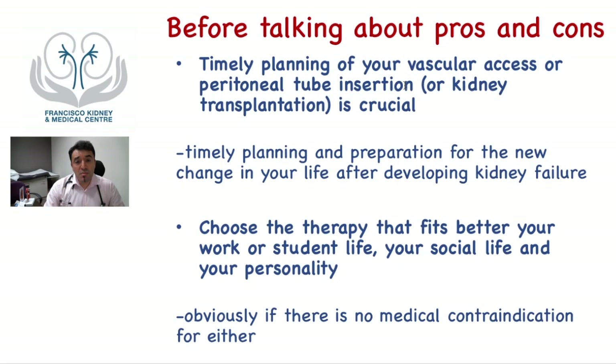Some final important notes: it doesn't matter which therapy you choose, and you don't need to start dialysis urgently — only when your doctor advises. What is important is the timely planning of your vascular access or peritoneal catheter insertion to avoid bridging access with more complications and to prevent ongoing toxin buildup. It's also important to prepare mentally for the life changes that come with kidney failure and starting dialysis. It is not simple, but your care team will be there to help you through the process. Plan together with your doctor on time to avoid complications.